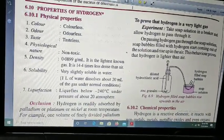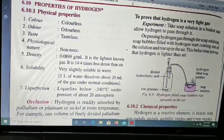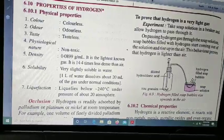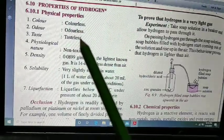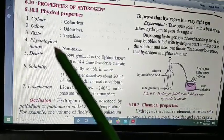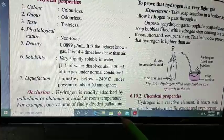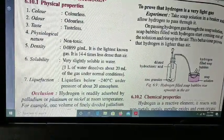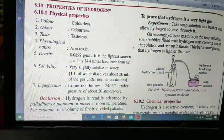Hello class, we are on the second last topic of the study of hydrogen — properties of hydrogen. Physical properties: color is colorless, it does not have any smell (odorless), and it does not have any taste (tasteless). Its physiological nature is non-toxic. Density is around 0.089 grams per milliliter — it is the lightest known gas. Solubility: it is very slightly soluble in water, and it liquefies at minus 240 degrees Celsius.